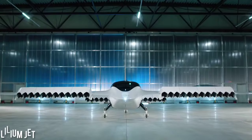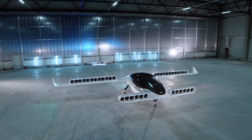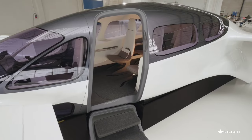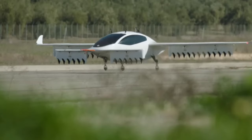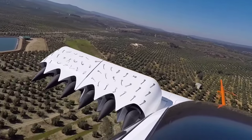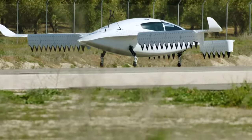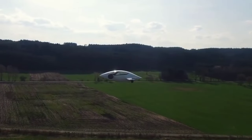Introducing the Lilium Jet, a groundbreaking aircraft set to redefine travel by fostering faster and more sustainable connections between cities. Featuring a spacious seven-seat capacity, this marvel is anticipated to reach a cruising speed of 280 kilometers per hour, with an impressive range of over 250 kilometers, all at a comfortable cruising altitude of 3,000 meters.